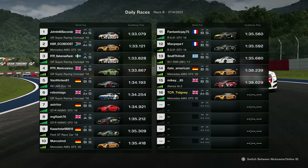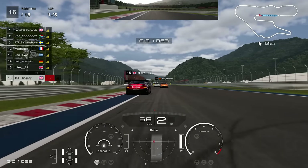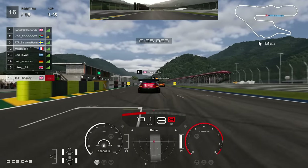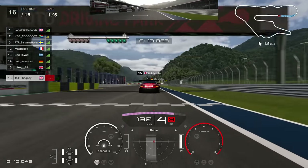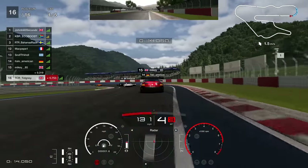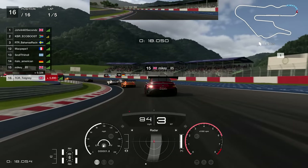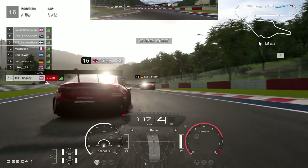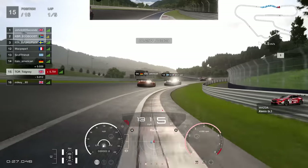We jumped into the new GT3 car for a race at Yamagawa to see how good it was. In time trial the Supra still dominates, but let's see how it does in the race. A few other people have chosen the AMG as well — we're in second place heading towards turn one, with a Tenza ahead and Porsches in the distance. There are Supras in this too, of course.